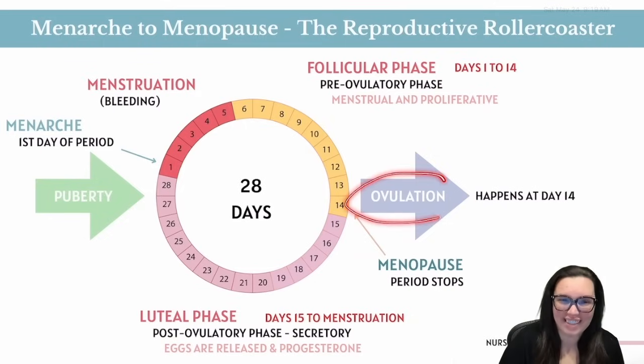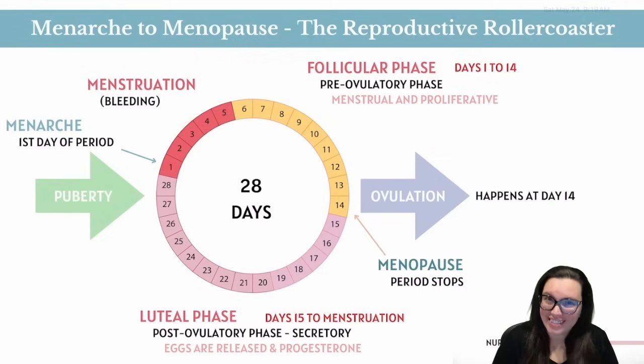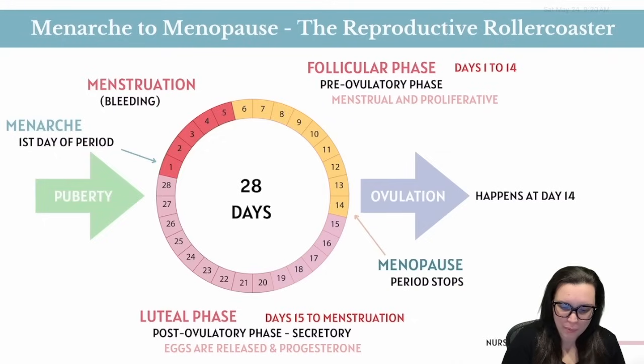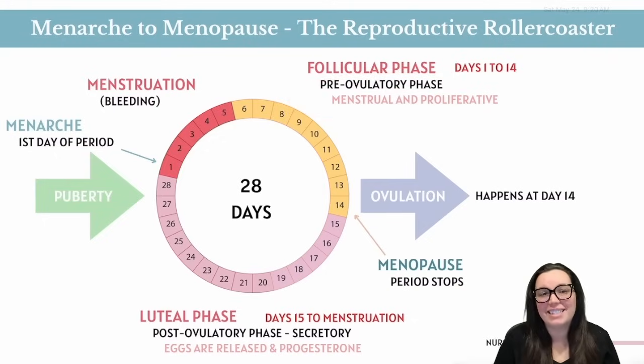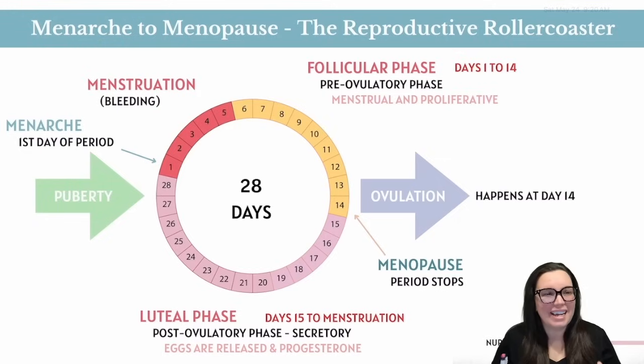Now let's talk ovulation — that's the moment the ovary throws an egg out like it's tossing a bouquet at a wedding. It usually happens 14 days before your next period starts. So in a classic 28-day cycle, that would be around day 14. The 14 days leading up to ovulation is called the pre-ovulatory phase, and the 14 days after ovulation is the post-ovulatory phase, where the uterus is lighting candles and fluffing the pillows hoping for a fertilized egg.